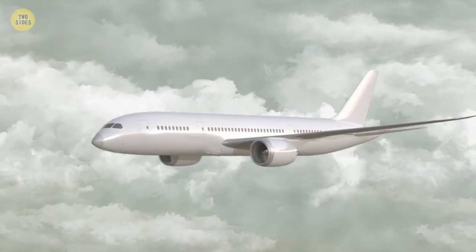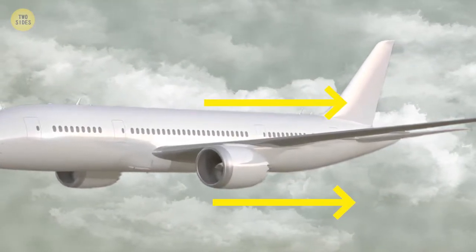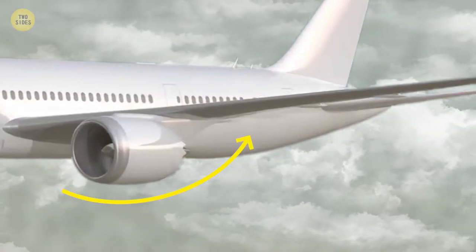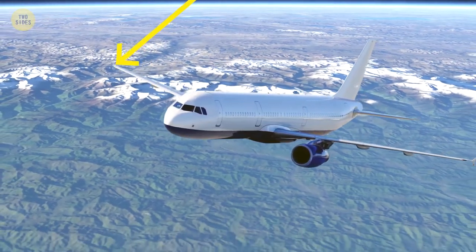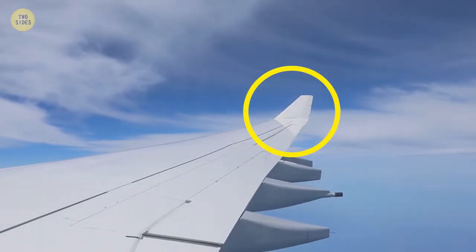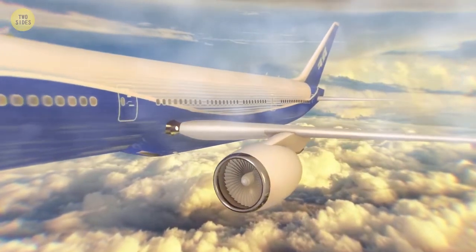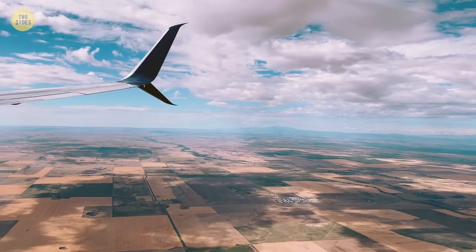In flight, the pressure above the wing is lower than under the wing. Air tends to move from high pressure under the wing to low pressure above the wing, around the wing tip. In the past, the wing tips were straight, so the airflow caused intense turbulence. So scientists decided to bend the tip of the wing upwards, to reduce turbulence, extend the durability of the wings, and save a lot of fuel. Thanks to this feature, we feel more comfortable during the flight.